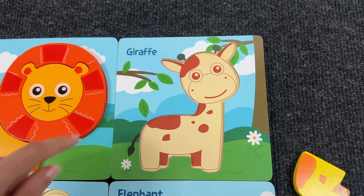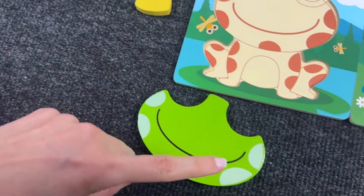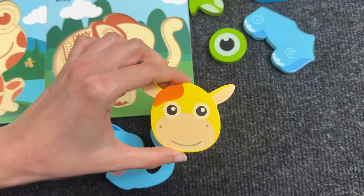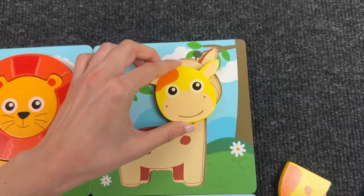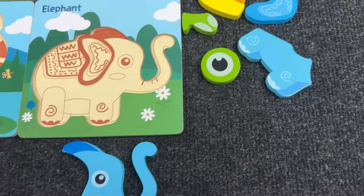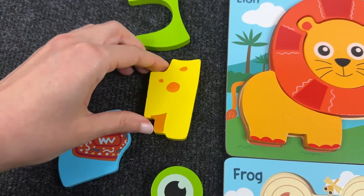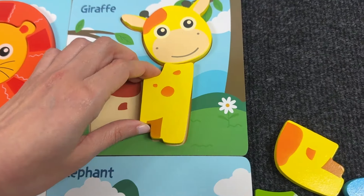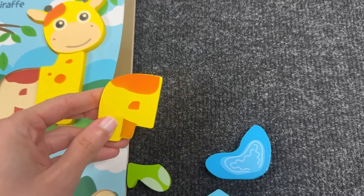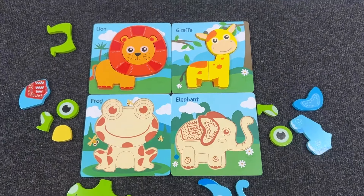Next, let's assemble the giraffe! Let's find the first piece — we found the head! Now let's find the forelegs. Here it is! Let's put it here. Now we take the last piece — it's the hind legs. We got the giraffe!